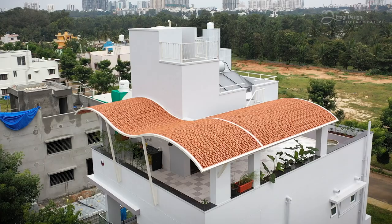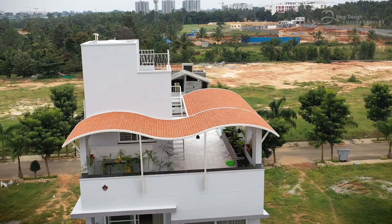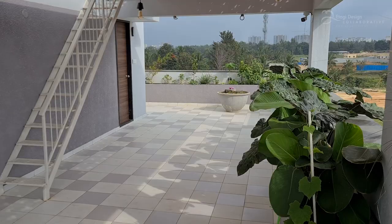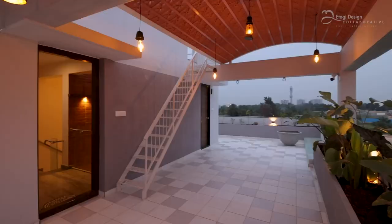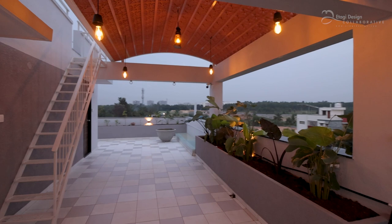Once we come up to the terrace garden, which wraps all around the house, it is covered with a curvilinear wave-formed roof canopy, which shelters the rest of the house. It gives a different dimension and element to the whole building, and filters light from the roof. It offers the clients a place to entertain their guests.